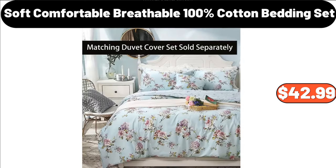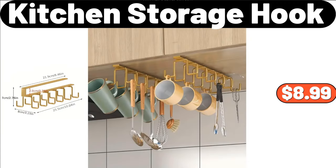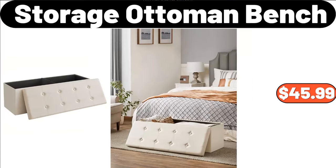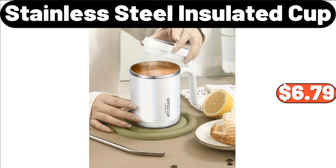Soft Comfortable Breathable 100% Cotton Bedding Set, $42.99. 2-Piece Square Serving Trays with Handles, $9.99. Kitchen Storage Hook, $8.99. Christmas Tree Rectangular Platter, $8.99. Storage Ottoman Bench, $45.99. 3-Piece Extended Memory Foam Bath Mat Set, $12.99.